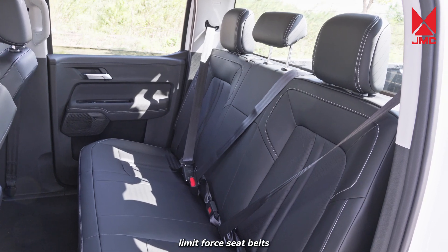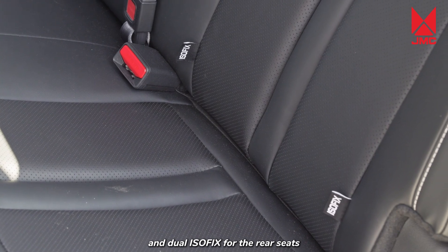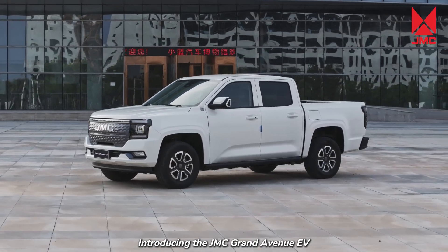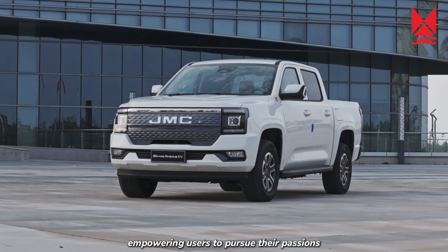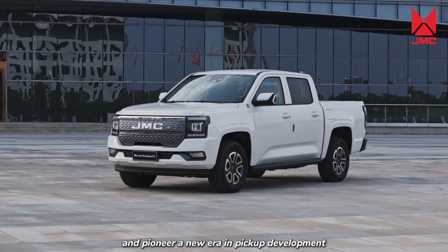After a collision, the power battery is automatically disconnected. The vehicle is equipped with six safety airbags, including dual front airbags, dual side airbags, and dual side curtains, as well as limit-force seat belts, standard safety seats from Ford, and dual ISOFIX for the rear seats. Introducing the JMC Grand Avenue EV — empowering users to pursue their passions, explore life, and pioneer a new era in pickup development.